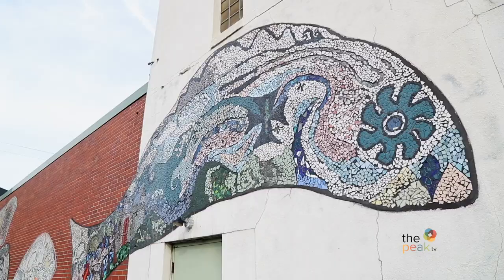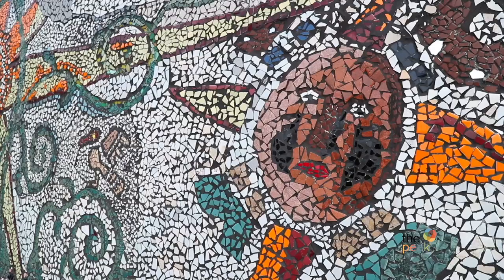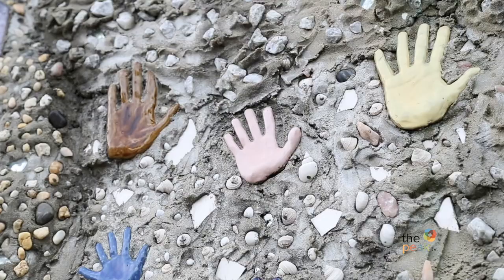Walk across the street and find finely detailed mosaics on the side of the Banana Factory. These were created in 1997 as part of the factory's grand opening. The project paired area kids 15 to 18 with local artists to create the piece. Peace, unity and mental health are so important to this community.